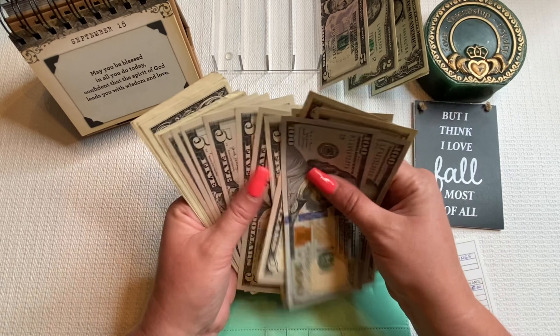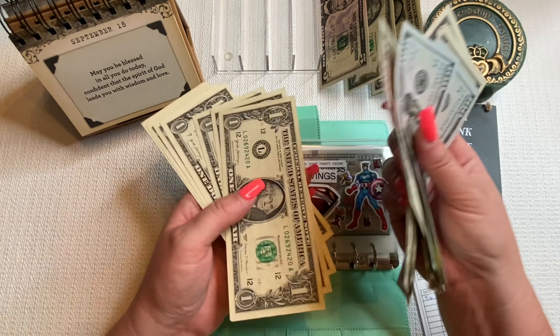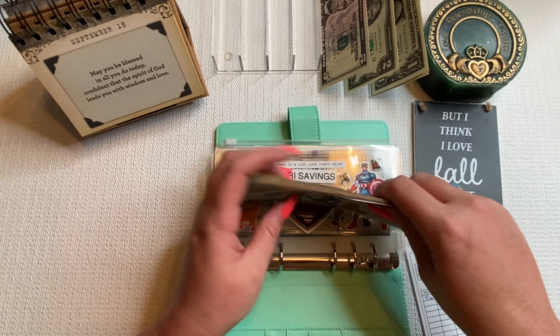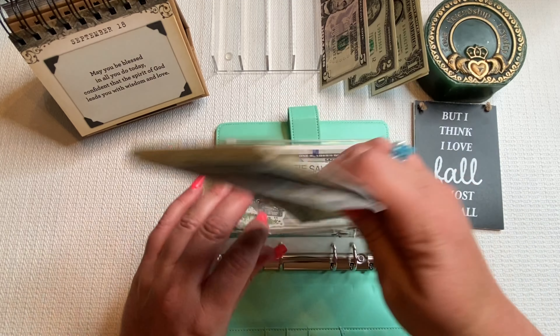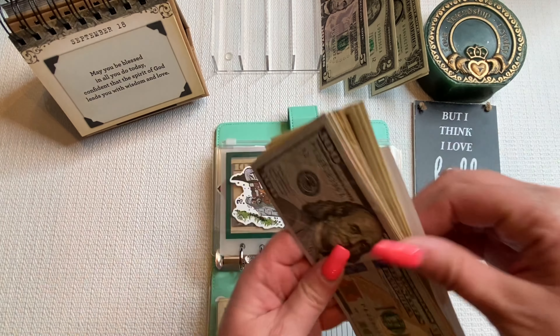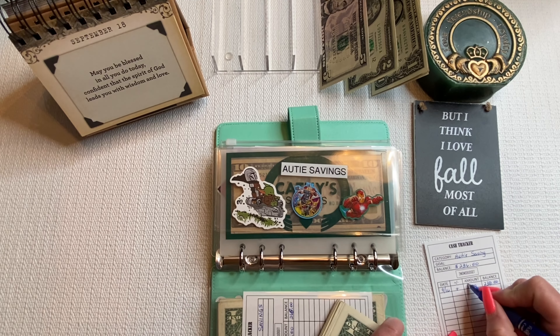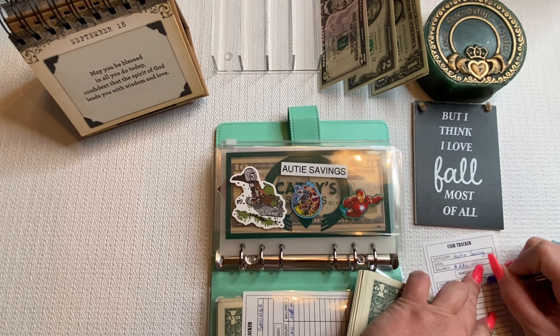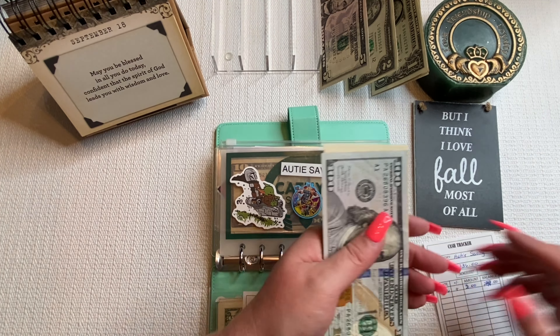The final binder for today is the savings binder. I decided to put $5 into Ari's savings — I had tracked as if I was only going to do $2, so these need to be updated. Counting confirms $268 for Ari's savings.